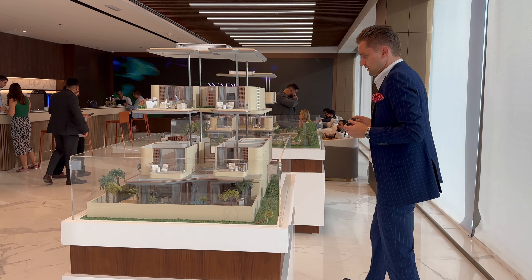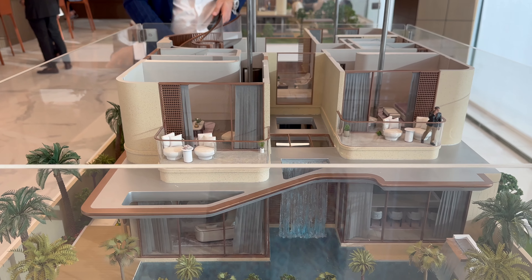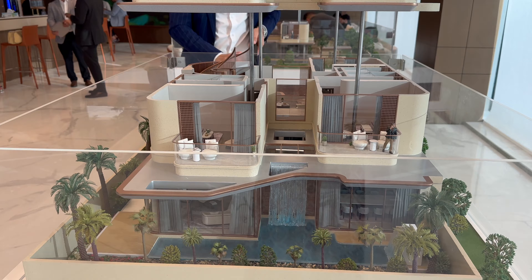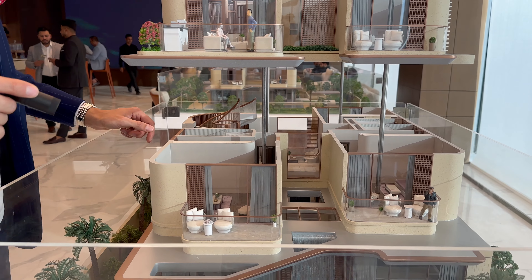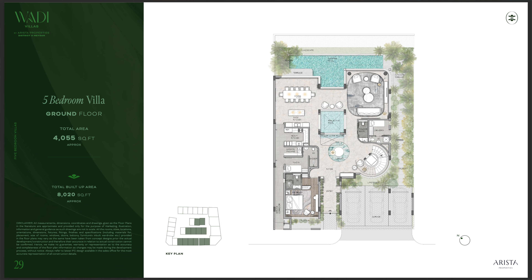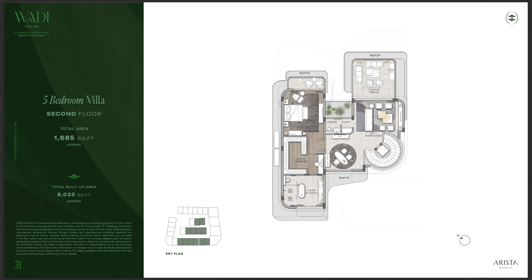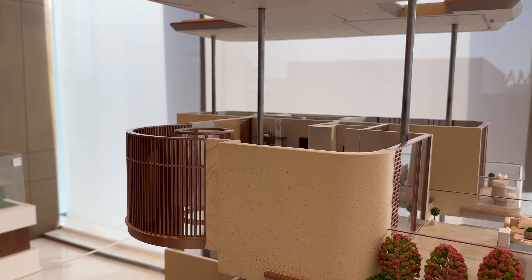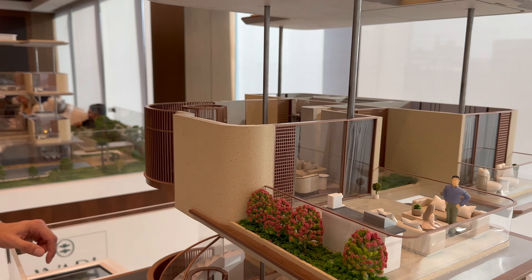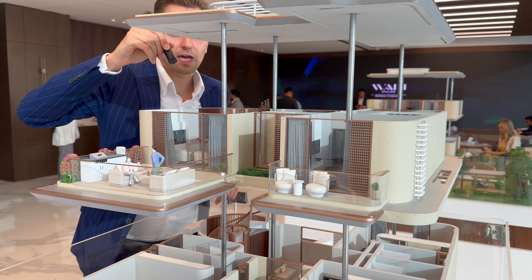Talking about the five bedroom villa, in this layout one bedroom is on the ground floor, three bedrooms are on the first floor, and the fifth bedroom is on the second floor. On the second floor we have a family lounge area, an office or study room, and one of the bedrooms — basically the master bedroom — along with your office and family lounge.